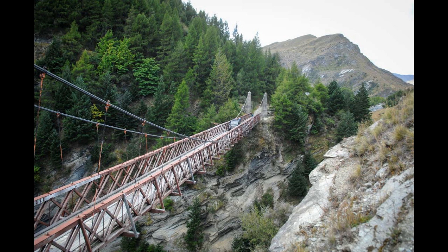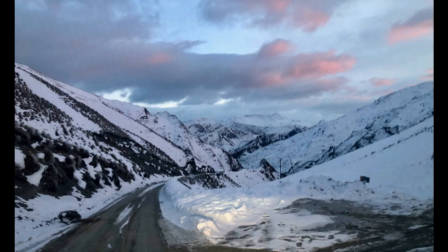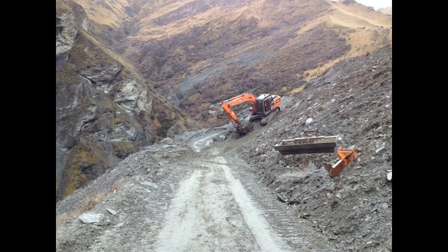The road has several sharp curves, narrow sections, and several steep drops. The maximum gradient is around 18% and the maximum speed limit is 40 km per hour.